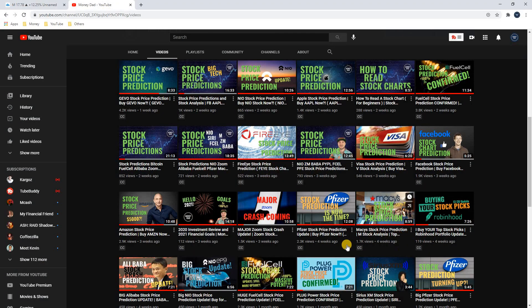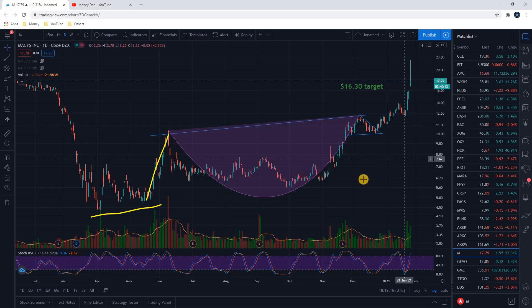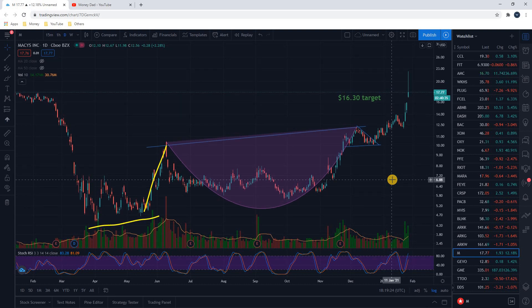Back about four weeks ago, I posted a video called Macy's Stock Price Prediction, M Stock Analysis, and back then I predicted based on this cup and handle pattern that this stock was going to hit $16.30 within the next couple of weeks.